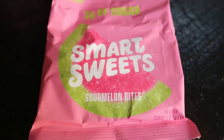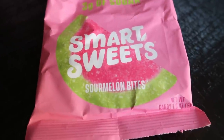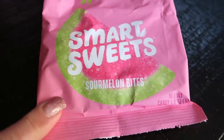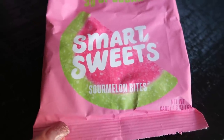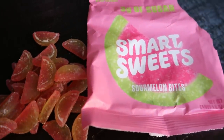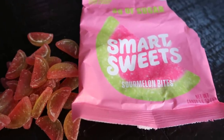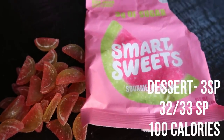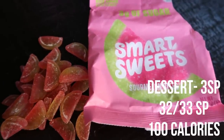Dessert is the Smart Sweets sour melon bites — I'm obsessed with these. These are brand new from Smart Sweets. When you first put one in your mouth, there's a little sour and then it turns really, really sweet. This entire bag is three smart points, 100 calories. I'm going to pour them out so you can see how many you get — this entire pile is 100 calories and three smart points. You can't buy these in store, but you can get them on the Smart Sweets website. I have 10% off linked down below.